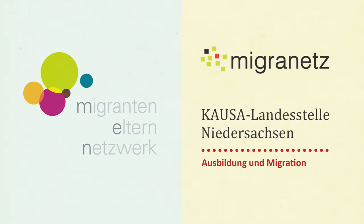This video was produced by Migranetz, the network of teachers from Lower Saxony with a migration background, the Causa Landesstelle Niedersachsen, and the Migranten-Elternnetzwerk Niedersachsen. Links to further explanatory videos and information about the individual school types, as well as our contact details, can be found on the websites linked below. All information is without guarantee and does not replace a personal consultation. If you have any questions, please feel free to contact us by phone or by email. We wish you and your child a successful school career.